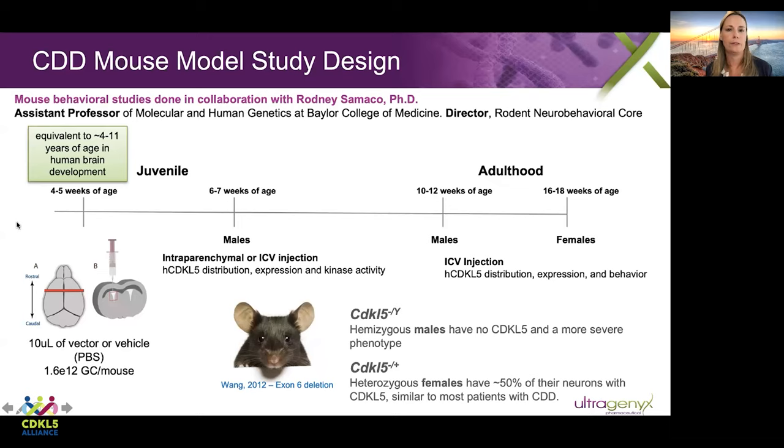I want to go through the study design for our efficacy studies done in the CDD mouse model. We're using the exon 6 deletion mouse model, and all of these studies were done in collaboration with Dr. Rodney Simako at Baylor College of Medicine. There are three things to pay attention to. First, we decided to inject the mice at four to five weeks of age, which is roughly equivalent to about four to eleven years of age in human brain development. We thought this was important because we wanted this study to be translationally relevant — to inject the mice at a time point equivalent to an age in humans where they would be diagnosed and able to receive our gene therapy.